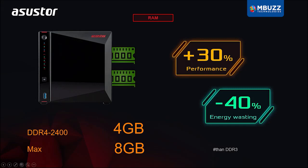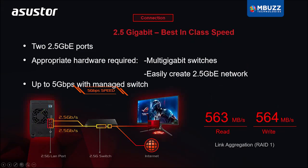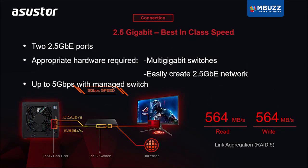Just like with the AS5202T, the RAM can be upgraded to 8 gigabytes. These two gaming-inspired series both provide two 2.5 gigabit ethernet ports, which provide up to 150% more performance than traditional gigabit ports.